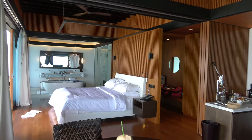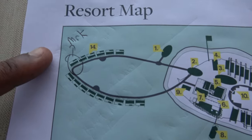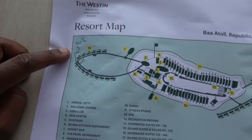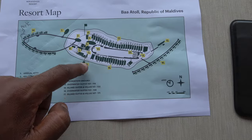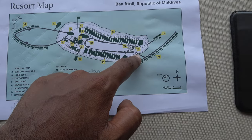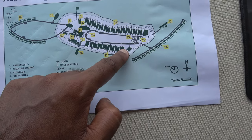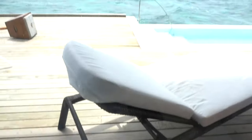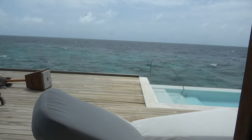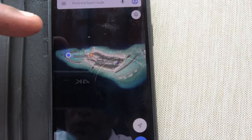I'll show on the resort map where we are. I'm in villa 106 — it says Mr. K. That's the arrival jetty, that's the pool area, Pearl's Japanese restaurant, we walked all the way to the spa, then cut through the beach, looked at the hammock there, cut through the beach. So you saw the resort. We're in the Baa Atoll, about 80 miles from Male Airport.